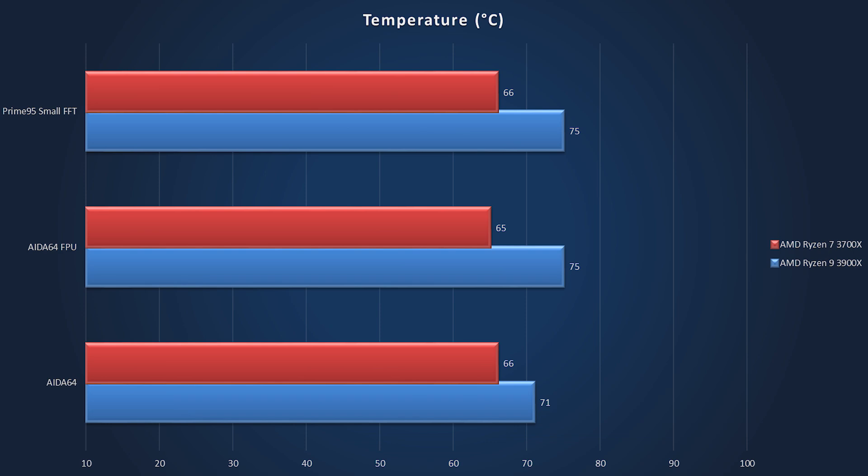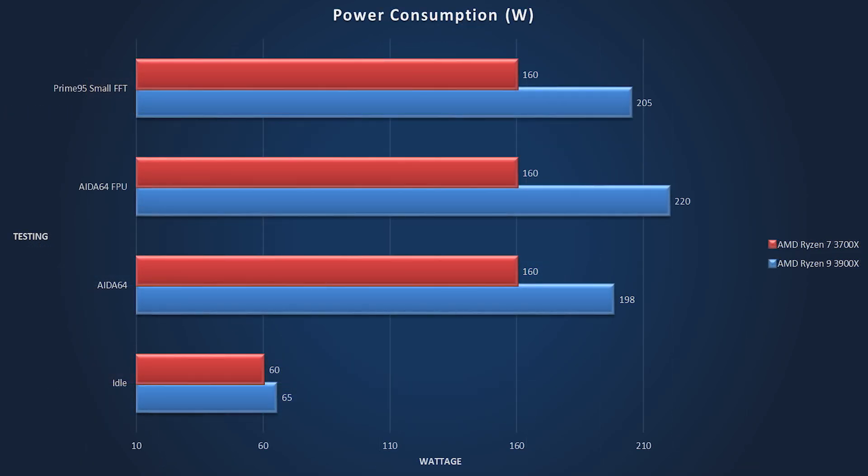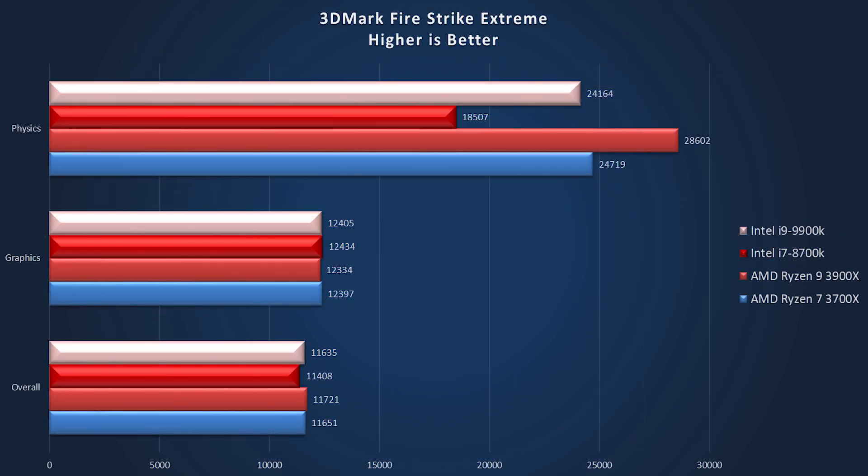For the 3900X we are only seeing 75 degrees — between 71 and 75 — which is really impressive for a stock cooler on an 8-core 16-thread and 12-core 24-thread processor. Quickly jumping into power consumption, we are seeing 60 and 65 watts on idle, and 160 to all the way up to 220 watts at full load. This is completely phenomenal for these core counts.